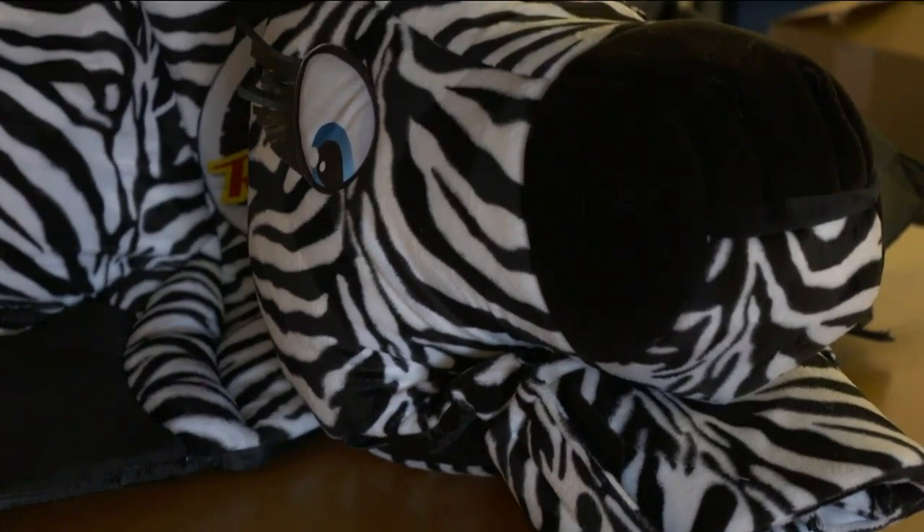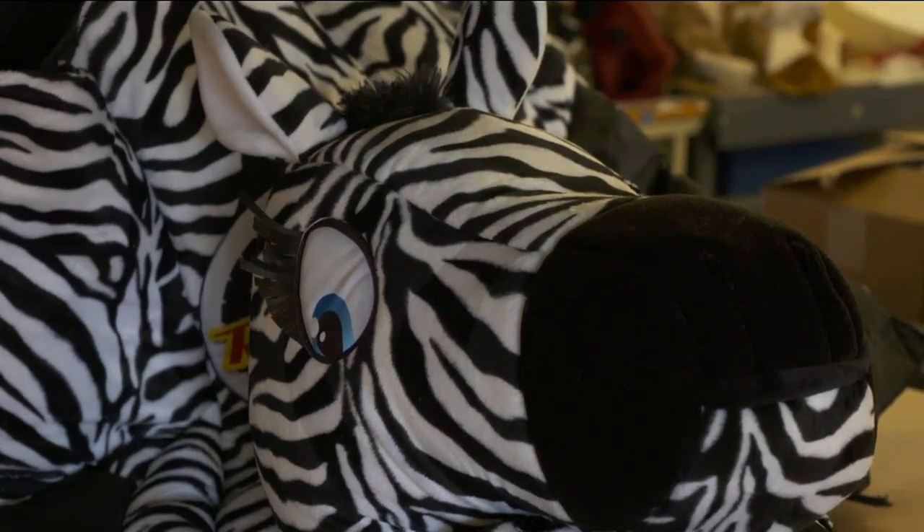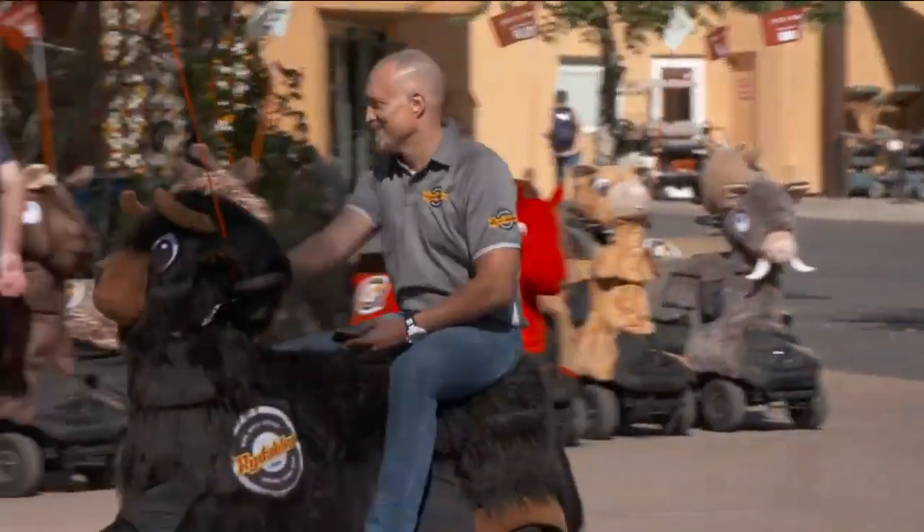Ever since I was a little kid I always loved stuffed animals, and to see each of them kind of come to life — they really do take on their own little personality. Stuffed animals are that one toy that just seems to bring joy to us all. Now imagine if you could ride one.